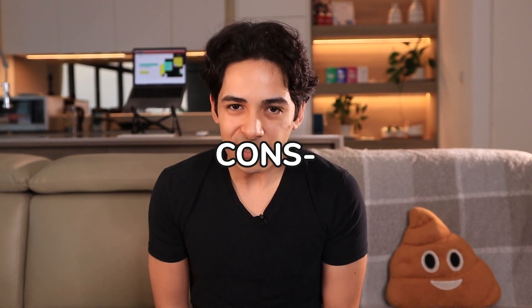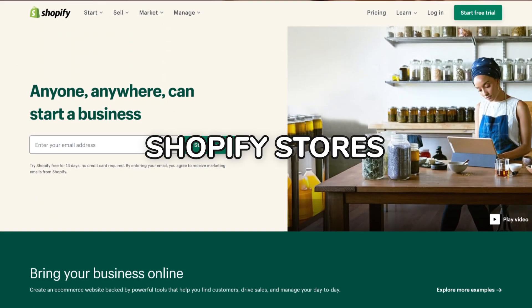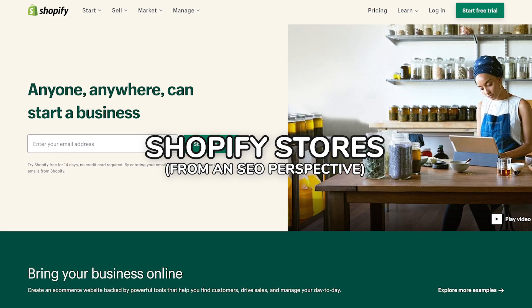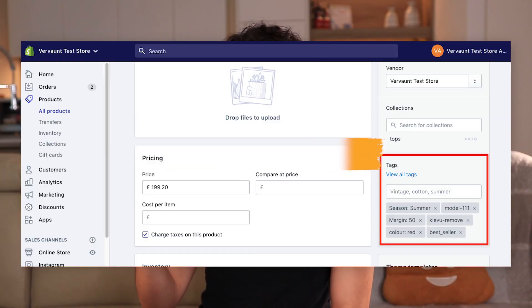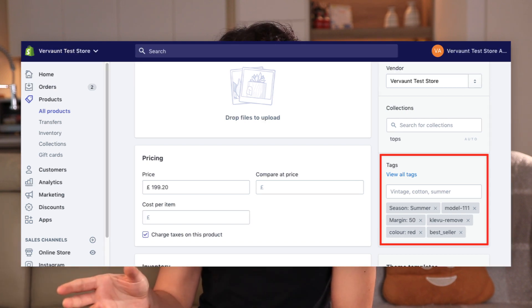One issue I see constantly with Shopify stores from an SEO perspective is product tags. You've probably seen these before — here's how they look when you've edited a product.